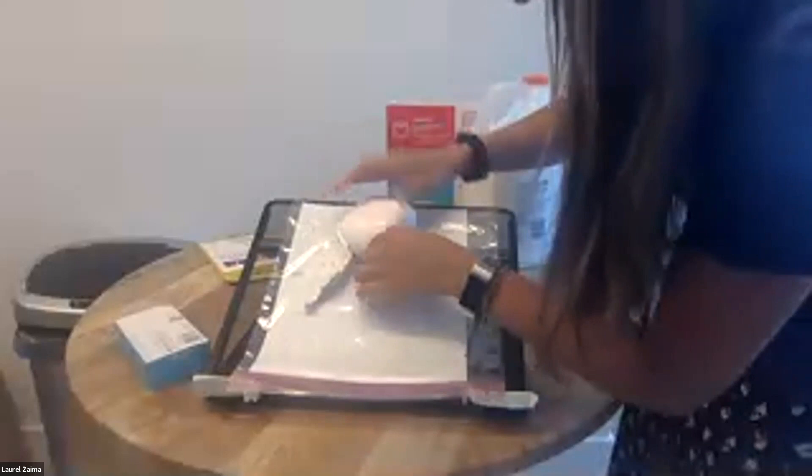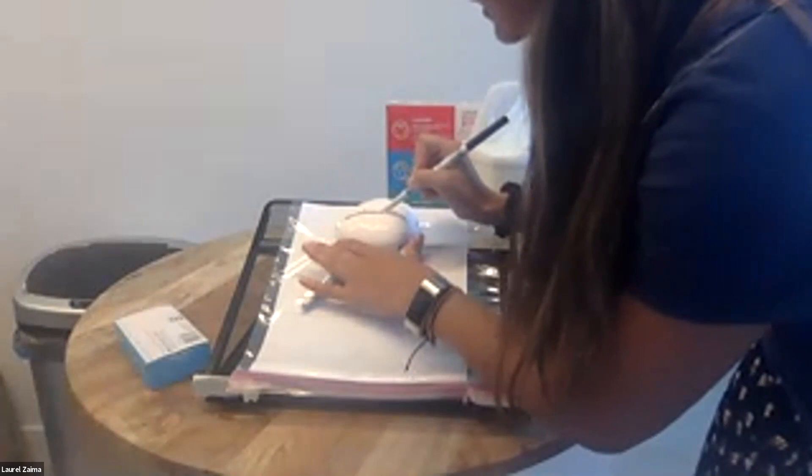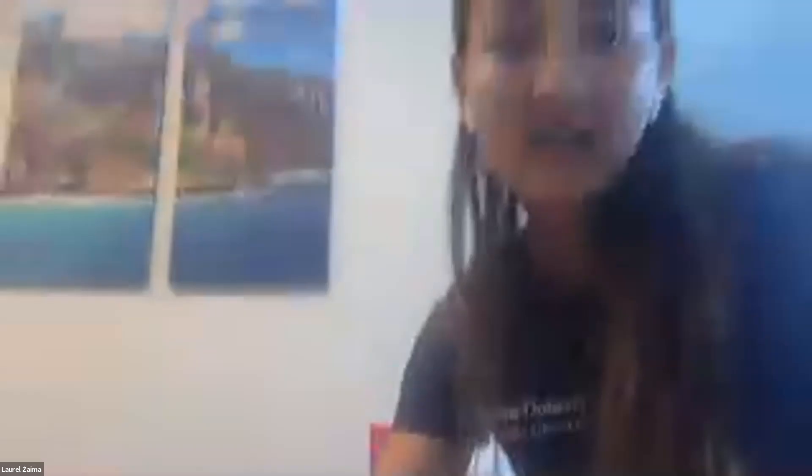We're going to observe changes using a marker — draw a straight line across the glacier. If the edges of the glacier are moving faster than the middle, it would create a frown. If the edges are going slower than the middle, it's going to create a smiley face. Write in the Q&A: do you think it's going to create a smiley face or a frowny face, and why?